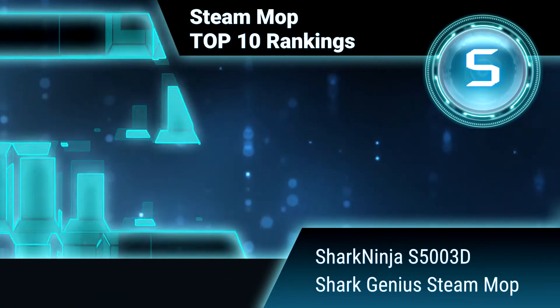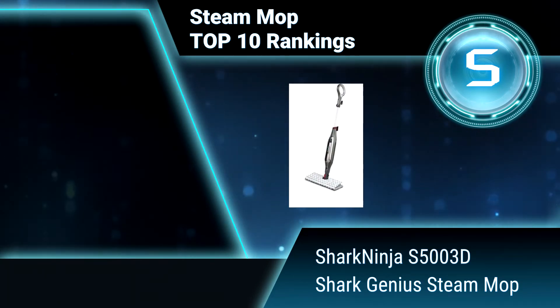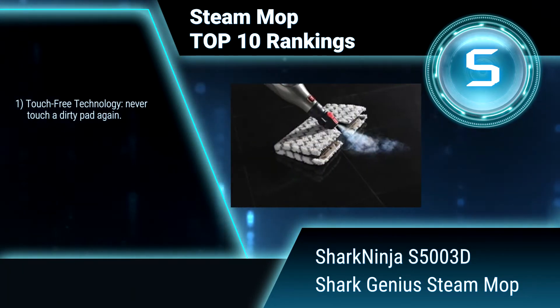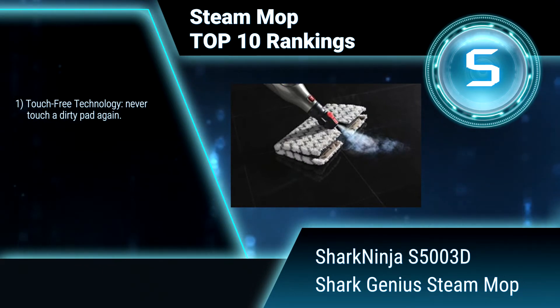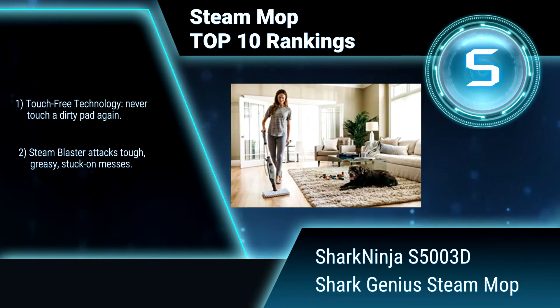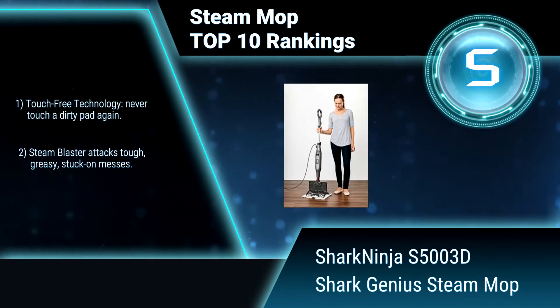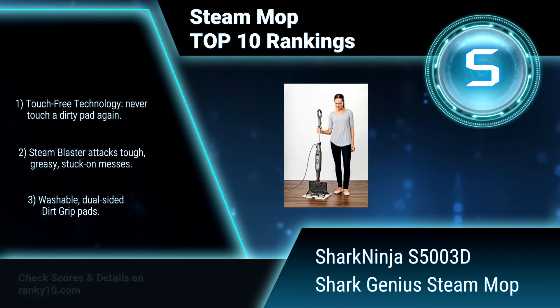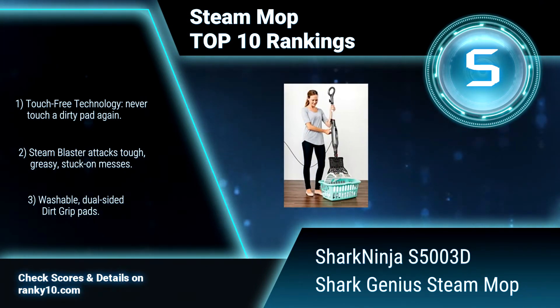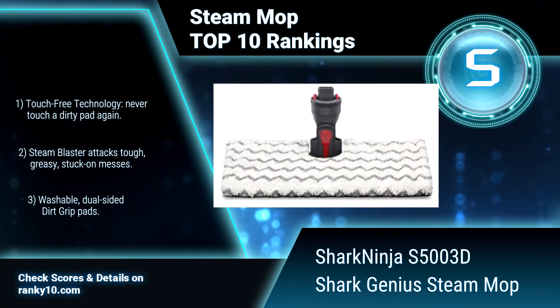Ranking number 5: Shark Ninja S5003D Shark Genius Steam Mop. The Shark Ninja Pocket Mop sanitizes sealed hard floors when and where you need it. The direct steam channeling system delivers steam directly onto stains. Touch-free technology — never touch a dirty pad again. Steam blaster attacks tough, greasy, stuck-on messes. Washable, dual-sided dirt grip pads.